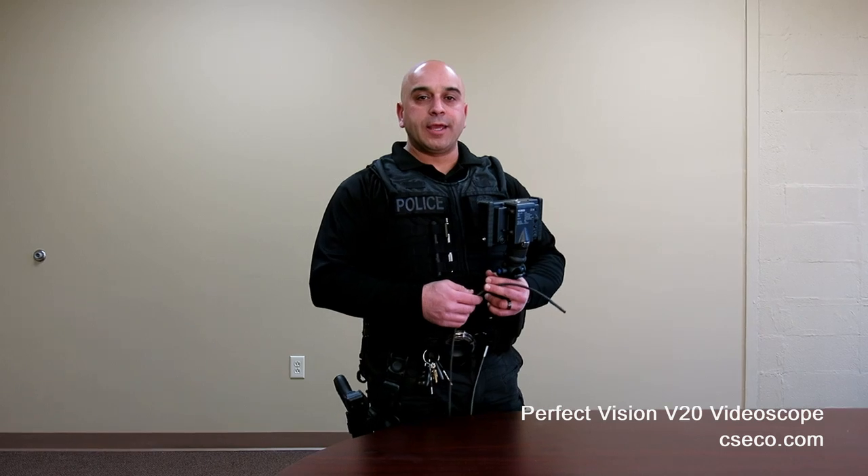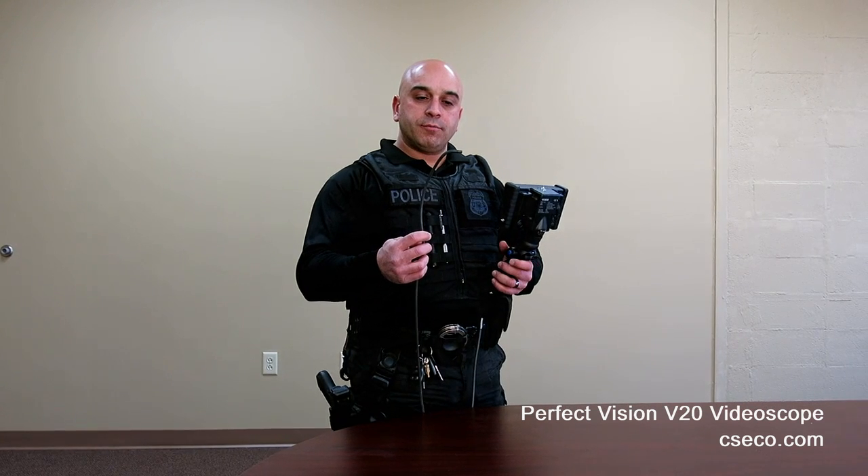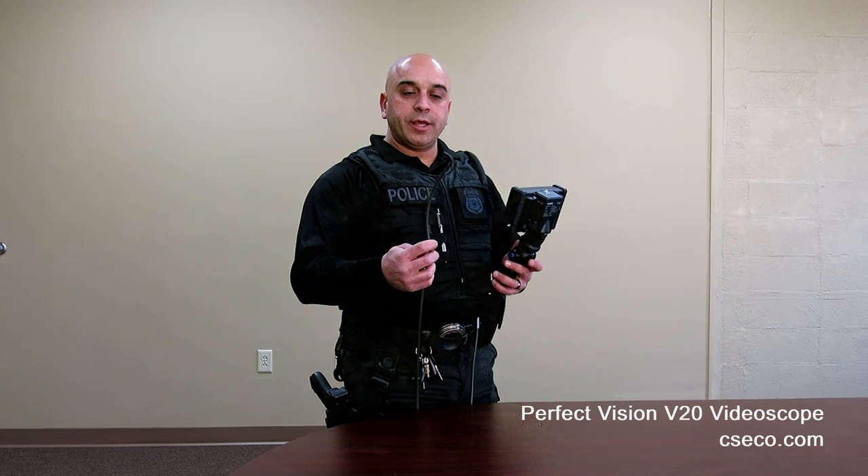When it comes to the video scope, there are several features that I personally like. Number one is the articulation, which remains as compared to the FV or FO scope, allowing you to manipulate the head and camera as you observe what's being seen on the screen — just as you would with the other scopes, but eliminating the requirement of an eyepiece.